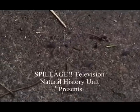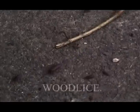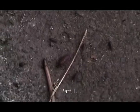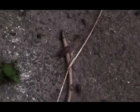Oh, hello. Wood lice can be found in your garden. Here some wood lice are tottering about after being disturbed by Spillage doing his gardening for the year.